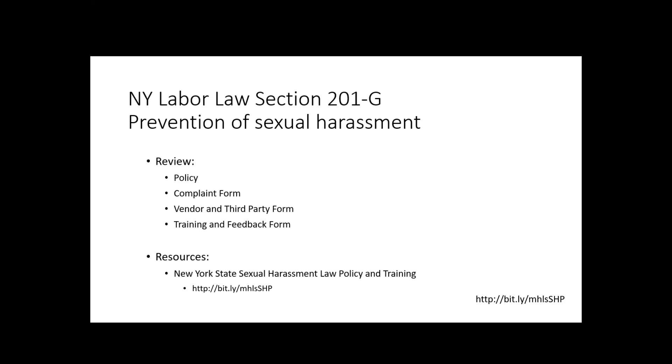Most of the things that are coming in and affecting this training and feedback form and these policies are from the Labor Law Section 201, which deals with the prevention of sexual harassment. And if you want to get any of the resources that we're going to talk about today, you can access them at the link at the bottom of this slide and in the lower right corner of every slide: HTTP colon slash slash bit.ly slash MHLS capital S capital H capital P — and the capitals are important here. You can also get to it by searching on our website at midhudson.org.